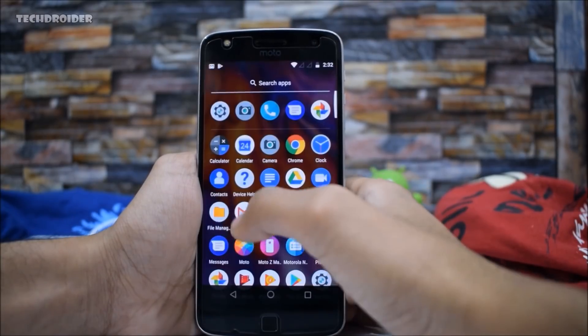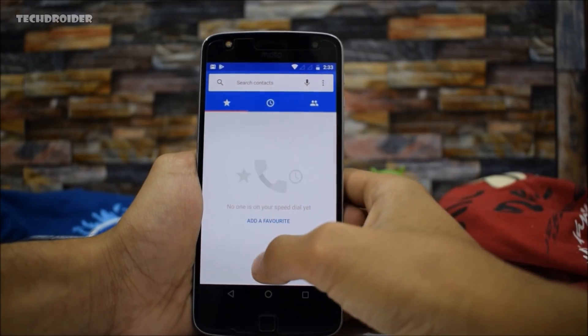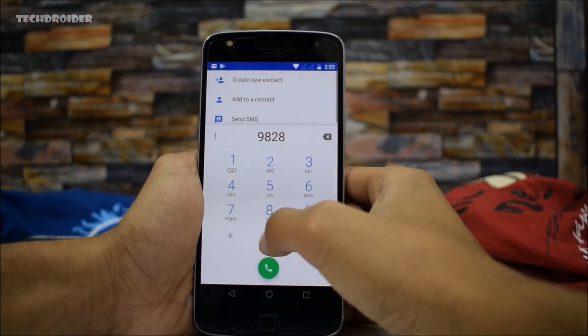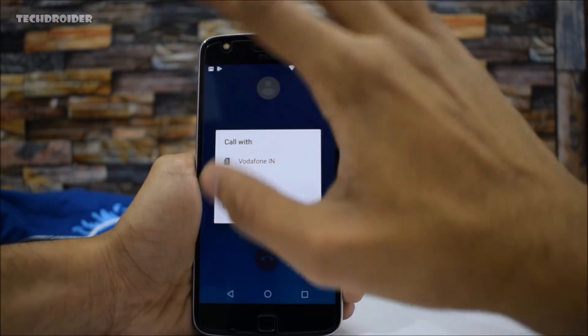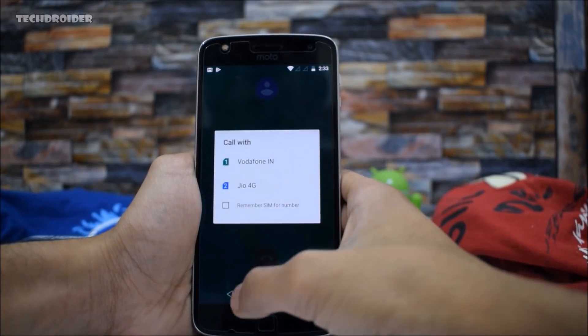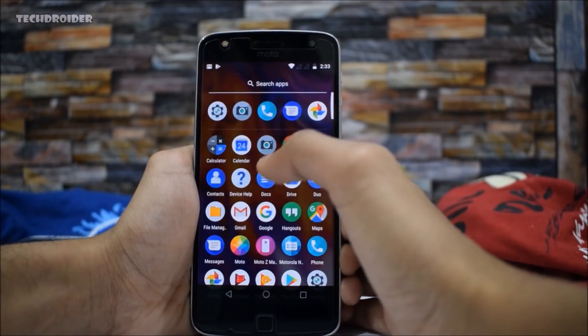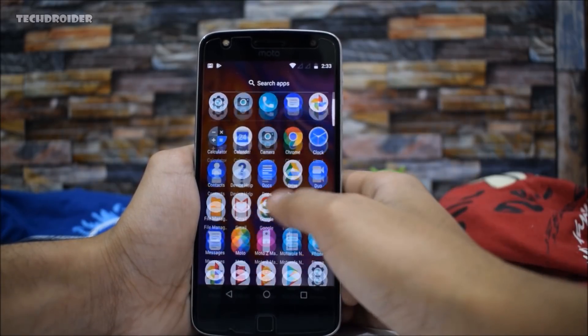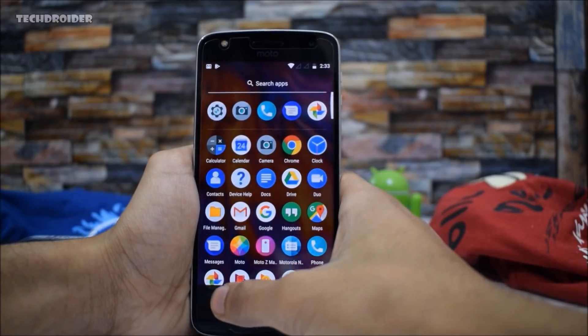Another major improvement is that the dialer is now the Pixel dialer, so you will get a Pixel-like interface with the new dialer. This is something really great. You won't see any new visual changes with the interface of the applications — only the icons are new.